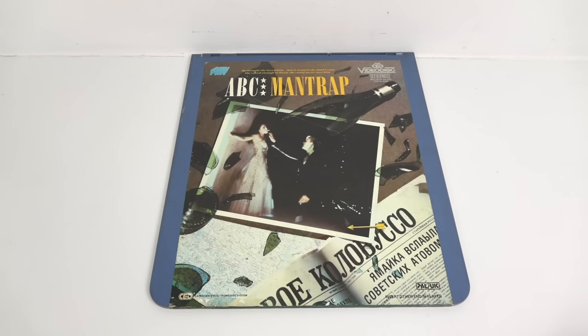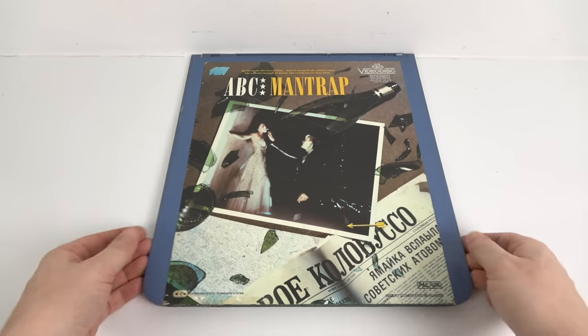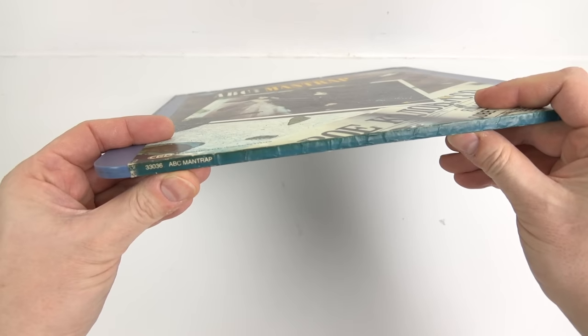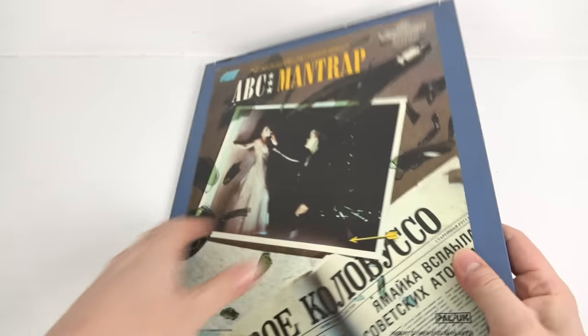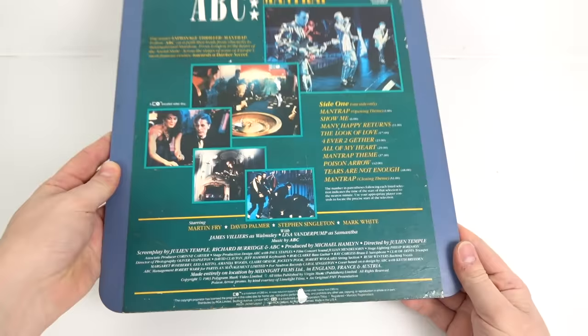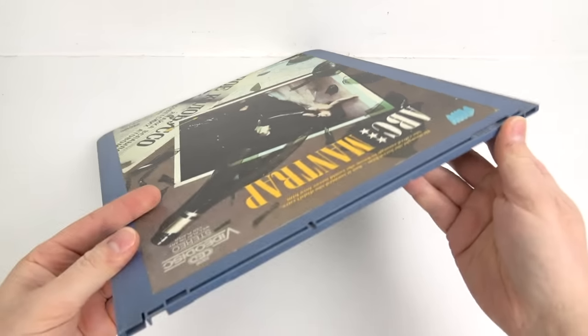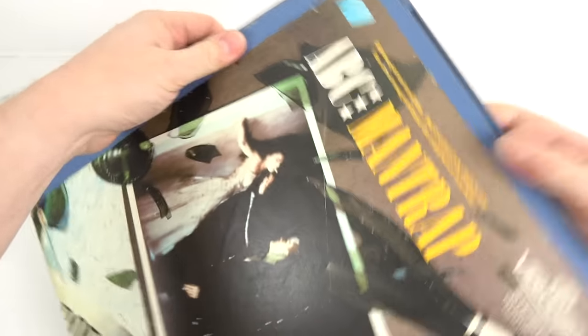Let's take a closer look at a CED. For those panicking that I'm destroying history by taking these out of their cases — don't worry, these discs are already knackered. I've had a good look at them, tested them out. They're unplayable, irreparable X-Discs, so do not panic.